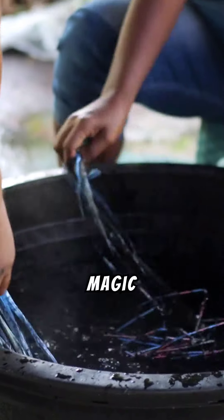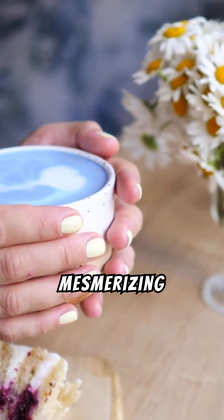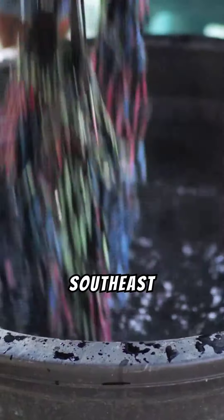Unlock the secret of butterfly pea magic. Welcome to a journey into the world of the mesmerizing butterfly pea, a flower known for its vibrant blue hue and myriad of uses. Native to Southeast Asia, this enchanting plant thrives in tropical climates, offering not just beauty but numerous health benefits.